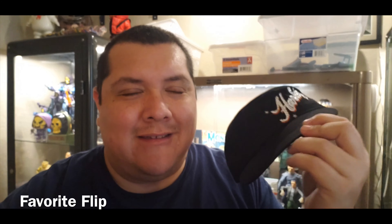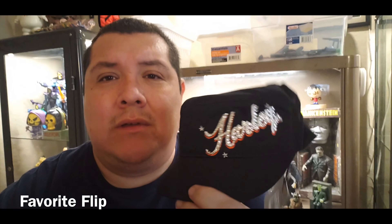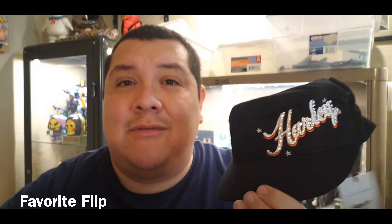My favorite flip is this Harley Davidson hat. I found 30 of them at a Goodwill with the tag on — paid a dollar a piece, so $30 total. This is my favorite flip, but it's also my sad flip because this is the last one I have — they've all sold. I made well over $200 from that $30 investment. They sold on eBay and on Mercari. It could be because of the Harley Davidson brand, and also a Harley movie was being promoted at the time, so the timing was perfect.